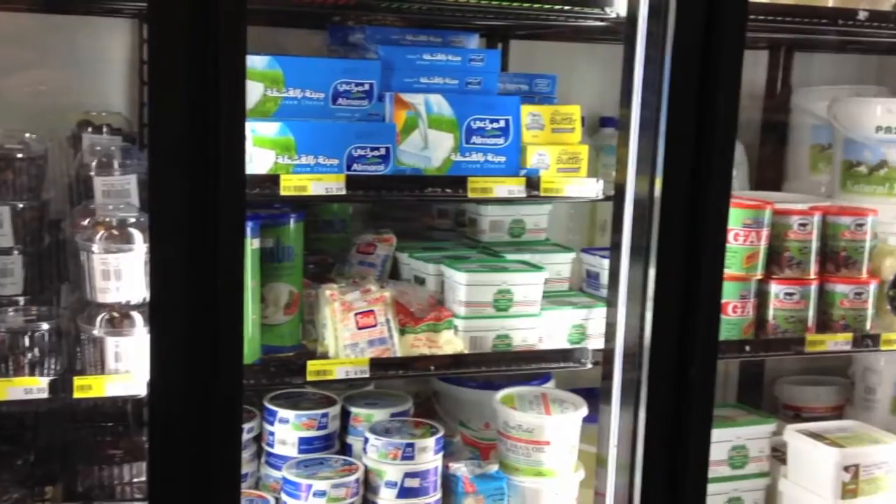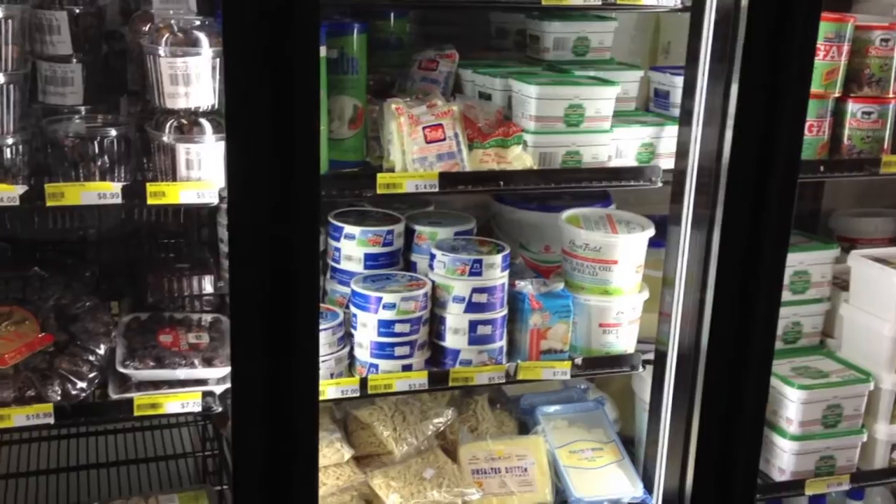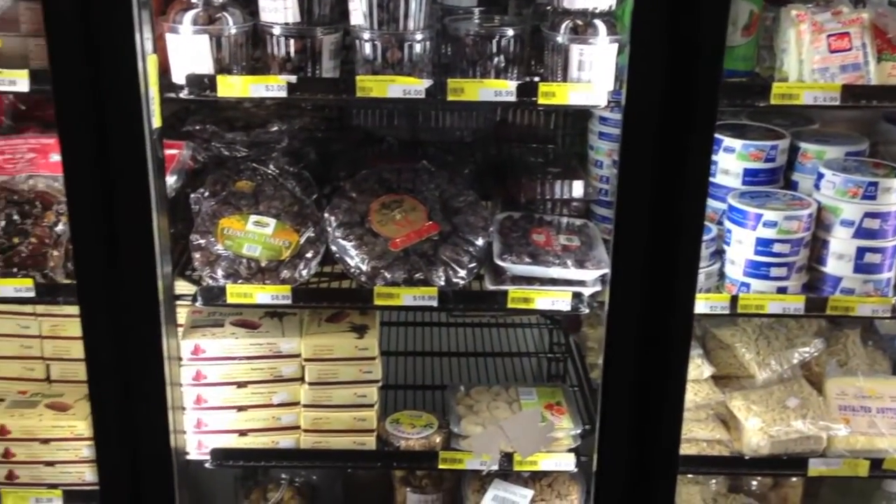And you also have seafood in the fridge over here? Yeah, some traditional vegetables — the Arabian people like this. We have that one. Okay, fantastic.